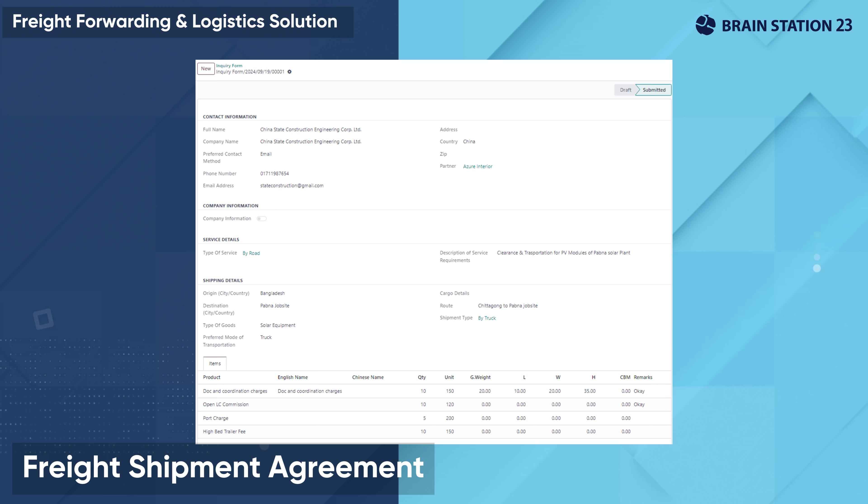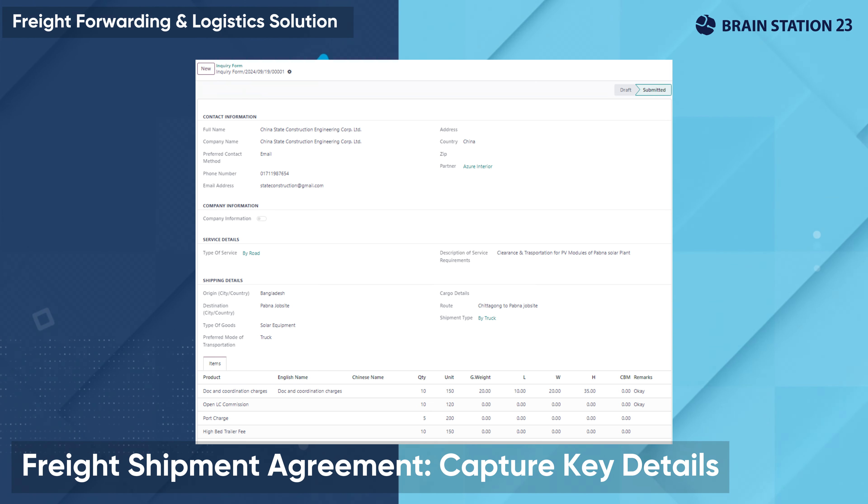Create master agreements with freight customers capturing all necessary information such as shipment routes, cargo types, transportation preferences, and payment terms, etc., all within the system.